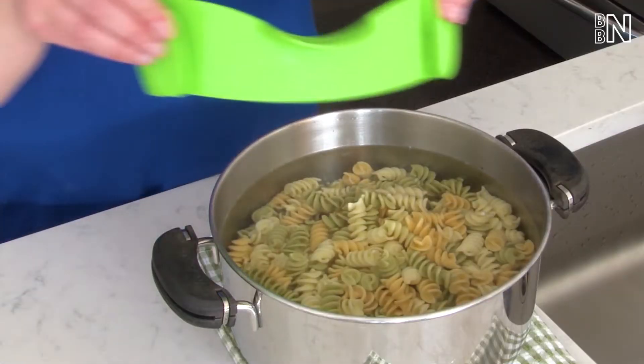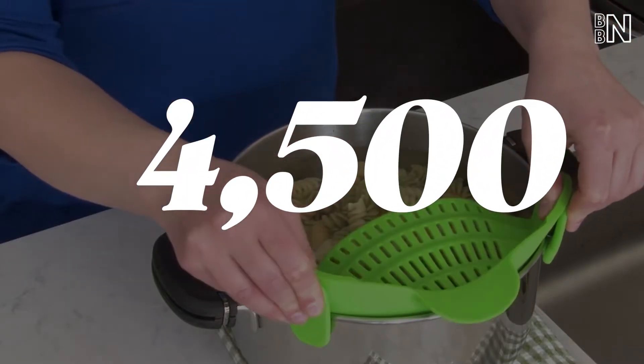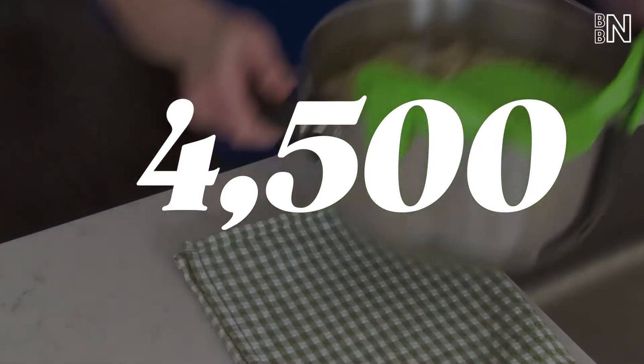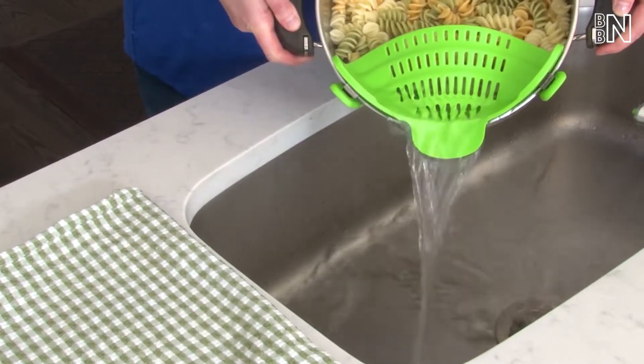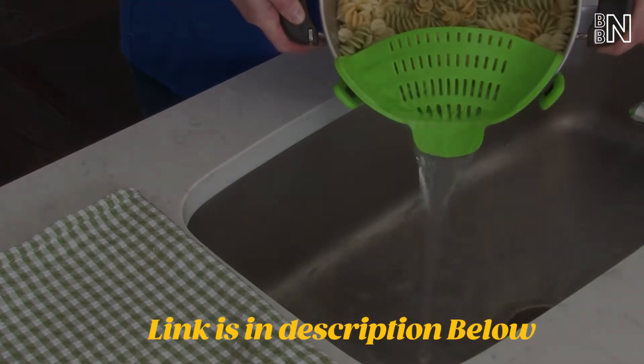This affordable strainer has over 4,500 perfect ratings from Amazon shoppers, with users saying it makes draining anything from pasta to potatoes easier. The link to this product is in the description below.